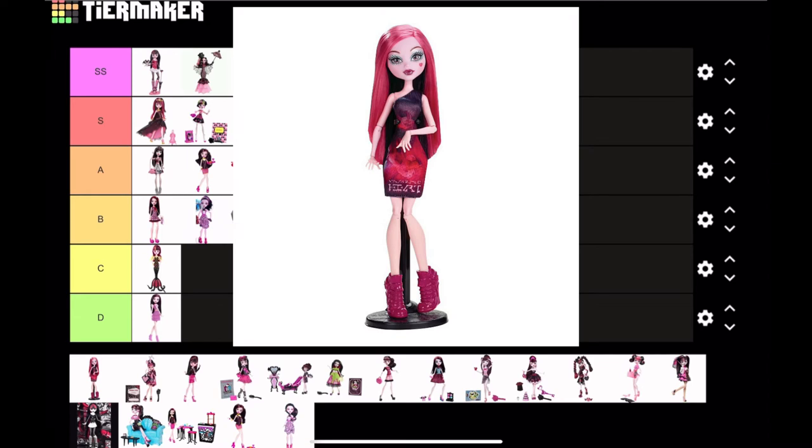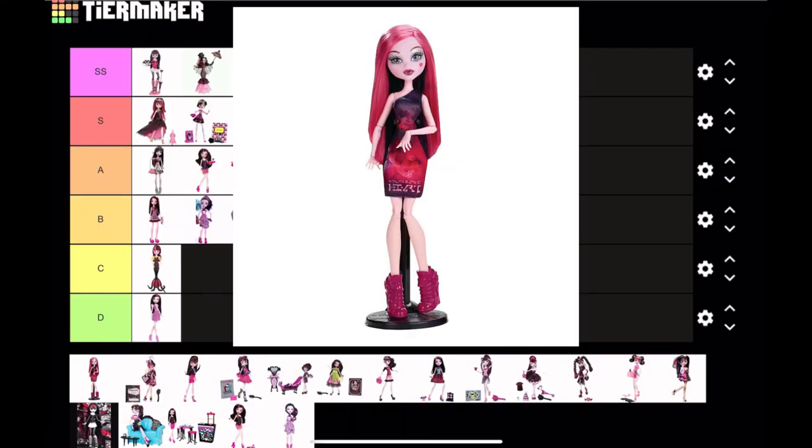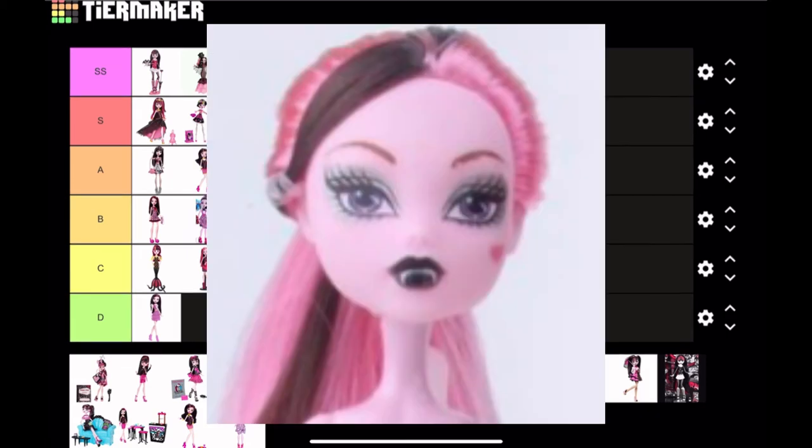Next, Ma-Monsteristas Draculaura — I don't like this. It is a cute doll, but it just doesn't look like Draculaura at all. Maybe it's the lack of bangs, maybe it's the fact that almost her entire hair is pink — she just looks like one of those knock-off dolls. For Draculaura, she's a C tier. It just looks like a knock-off doll that would be made in China.